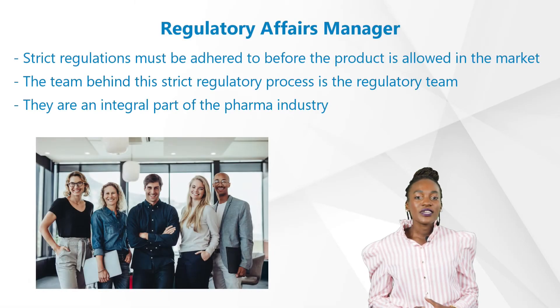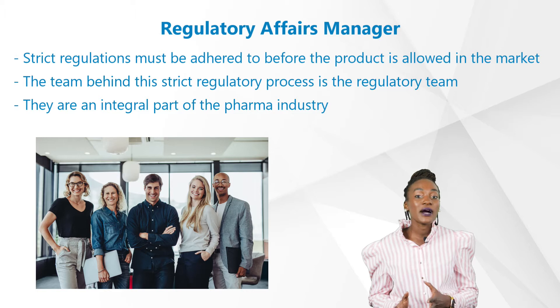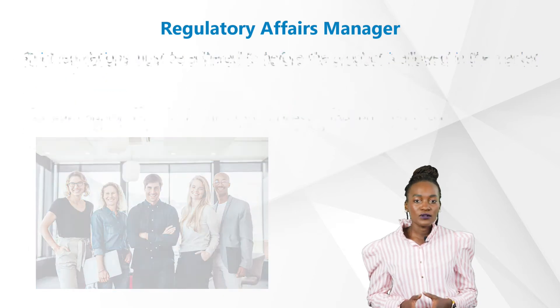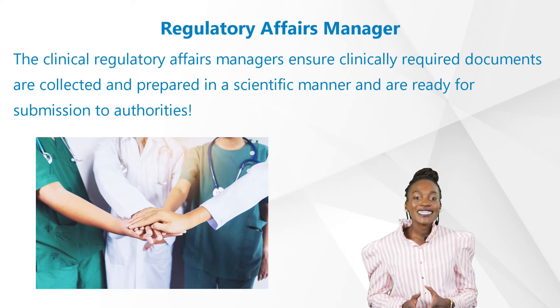During drug, device, or even IVD development — from product conception in the lab to clinical trial approval and marketing — strict regulations must be adhered to before the product is allowed in the market, and even afterwards. The team behind this strict regulatory process, ensuring all set regulations have been followed, is the regulatory team. They are an integral part of medical technology, the drug industry, and quality management as a whole. The clinical regulatory affairs managers ensure clinically required documents are collected and prepared in a scientific manner and are ready for submission to authorities.